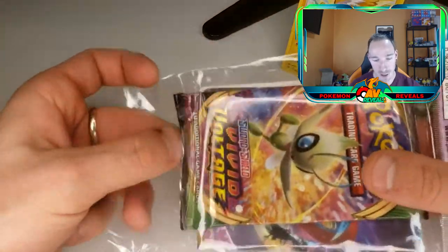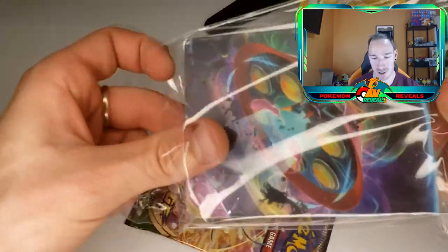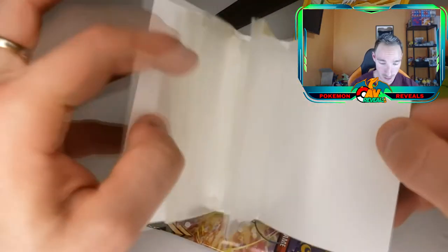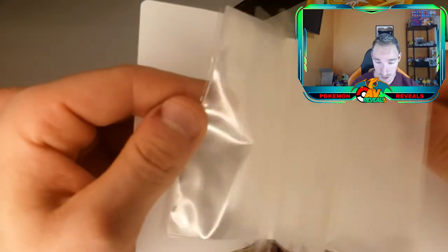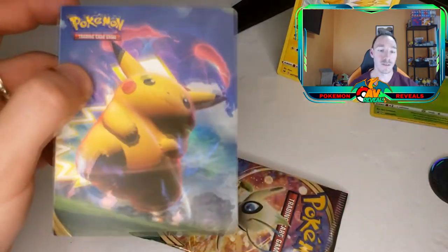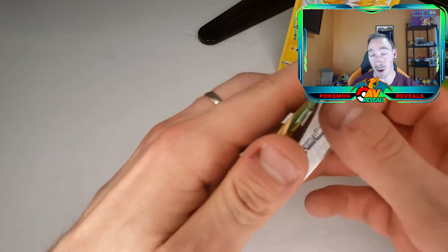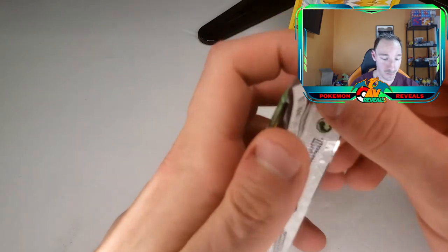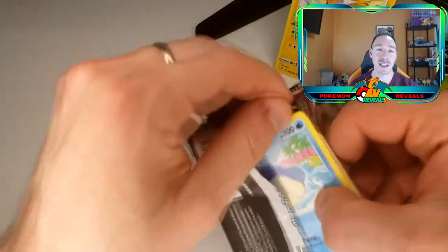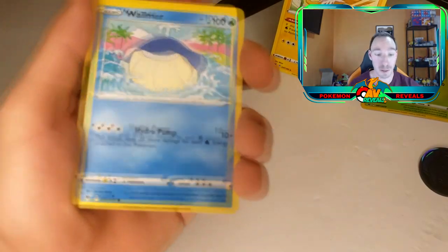Now we got the binder — you get a pack and a binder that holds 60 cards, double-sided. Pretty cool, it's got Pikachu on the front. The best pull you can get right now is that Hyper Rare Pikachu — he's already going for $400, which puts him in Charizard range. I kind of had a feeling that was going to happen, just because he's been Ash's Pokemon since day one.